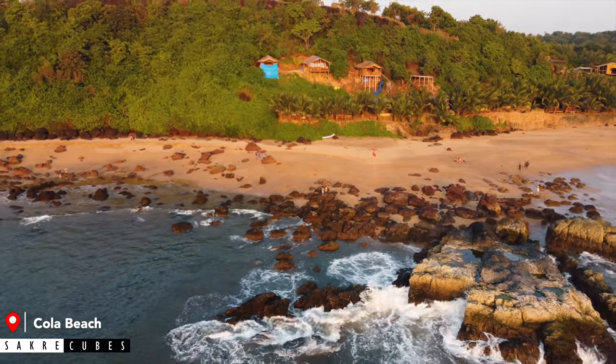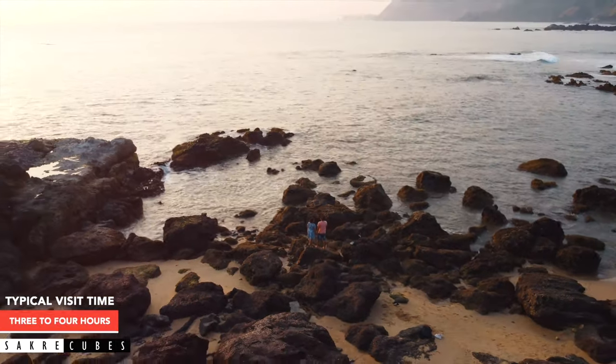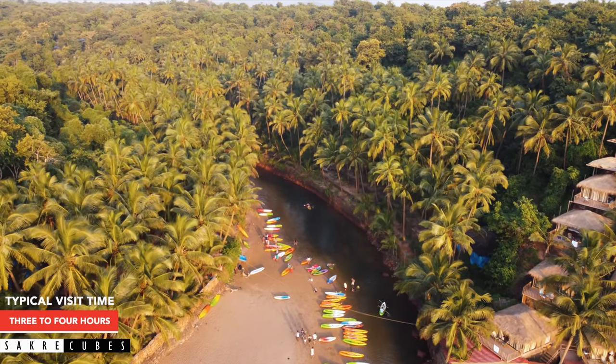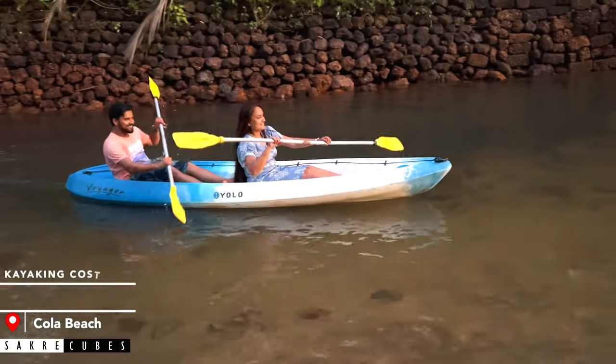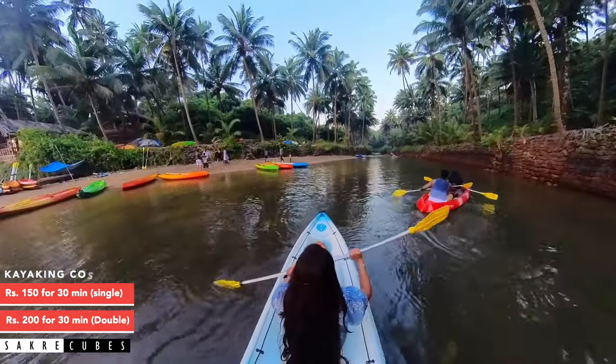Because Kola Beach is unknown to a lot of people and since it is quite difficult to reach, we can expect less crowd here. The beach is undoubtedly one of the best beaches in Goa. It is very calm and peaceful. The major attraction of Kola Beach is its lagoons. You can find freshwater streams surrounded by tall coconut trees on either side. Kayaking in the shallow water is a popular activity here and I definitely recommend you to try it.